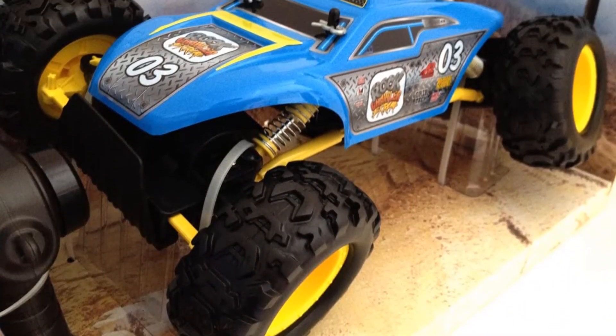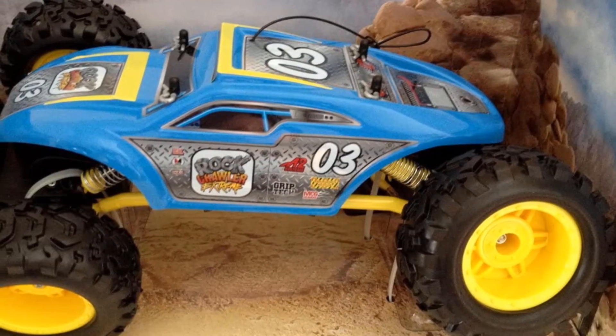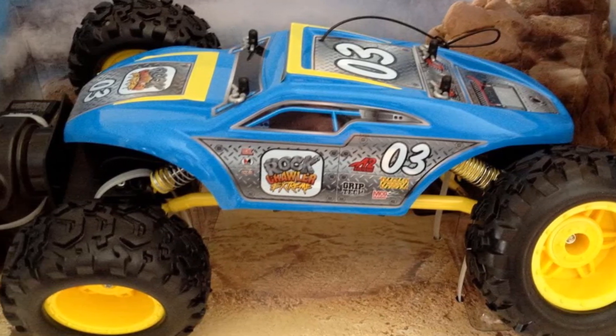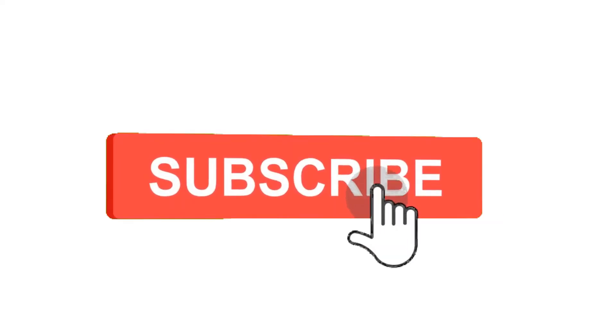It requires six AA batteries, giving the Maisto a longer runtime without the constant need for recharging. Make sure to check the links in the description below. That's all for this review. Feel free to share your feedback — like, comment, and share our video. Do subscribe and hit the bell icon to get more videos like this in the future. Thanks for watching.